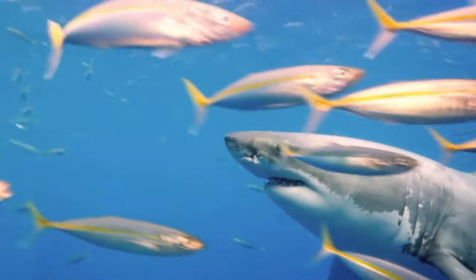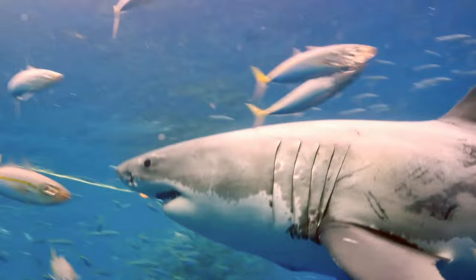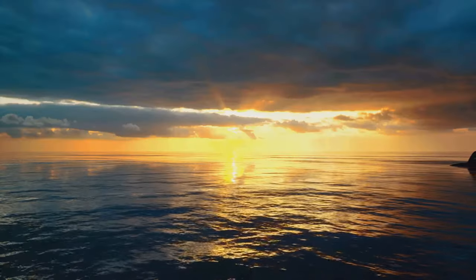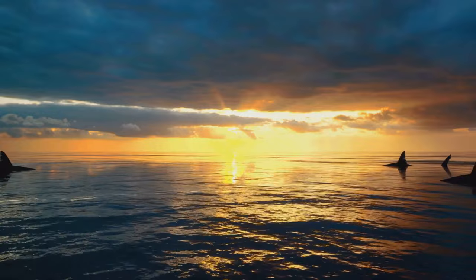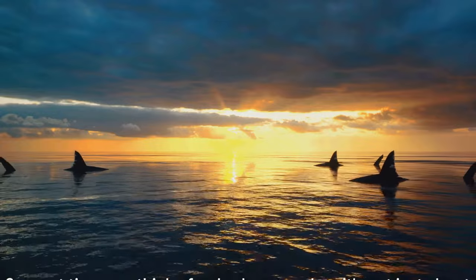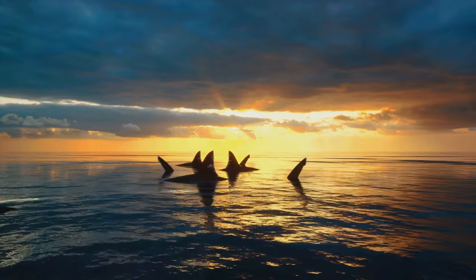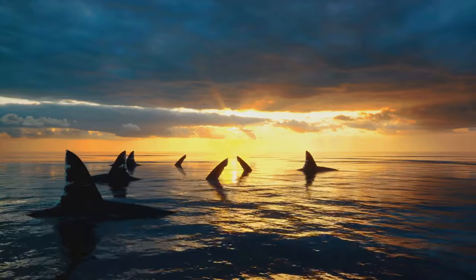These fascinating creatures can detect even a single drop of blood in 25 gallons of water. Astonishingly, they can sense minuscule amounts of blood from as far as three miles away. So next time you think of a shark, remember — it's not just about the teeth, but also about an incredible sense of smell.